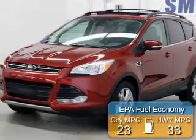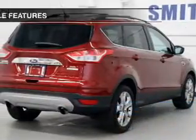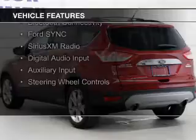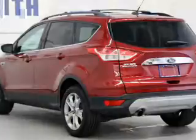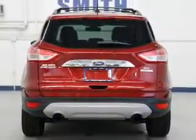Great fuel efficiency saves you money by requiring fewer trips to the gas station. The features include a turbocharger, internet connectivity, leather seats, heated seats, Bluetooth connectivity, Ford Sync voice activation, Sirius XM satellite radio, digital audio input, auxiliary input, and steering wheel controls.